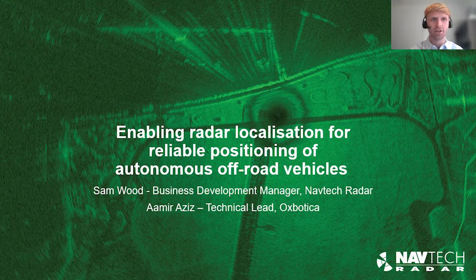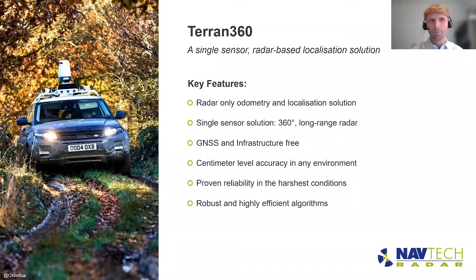Within this presentation we're going to talk about our new radar localization and mapping product and take you through some of the field testing we've done in different environments, and show some of the use cases for how it can be applied to autonomous industrial vehicles. We're pleased to present our new Terran360 product — a single sensor, radar-based localization and mapping solution.